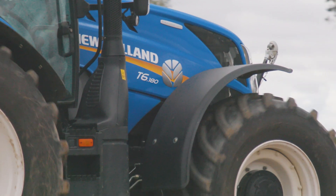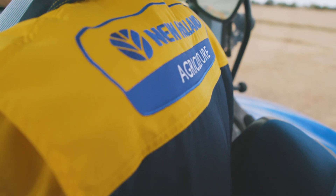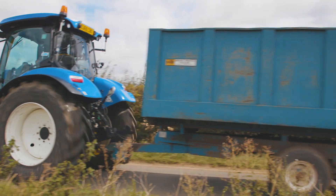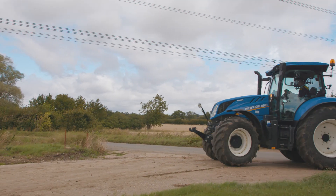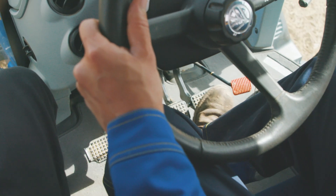My impressions of our new T6 tractor are very positive. I'm really impressed with the Dynamic Command transmission — due to its dual clutch design the gear changing is virtually seamless. We never seem to run out of gears whether we are in the field or on the road, as there are now eight gears per range. The function which has benefited us the most has been the Dynamic Start-Stop. We're finding it's improving the day-to-day use of our tractor because we don't have to use the clutch pedal as much.